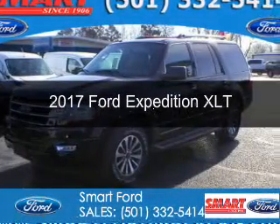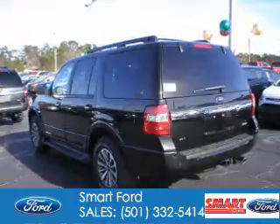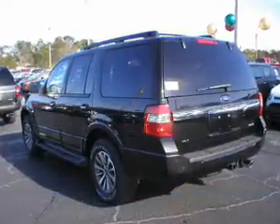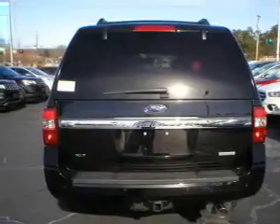This is a new 2017 Ford Expedition. It's powered by rear wheel drive, a 3.5 liter six cylinder engine, and a six speed automatic transmission.